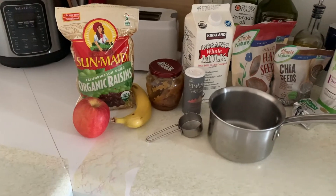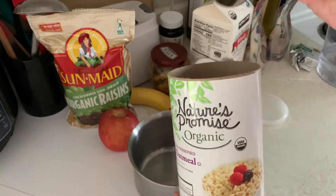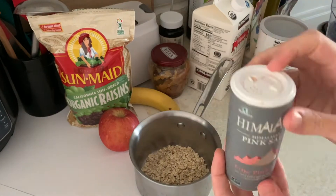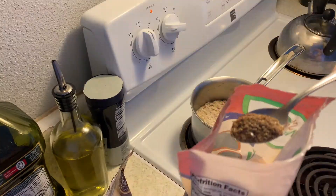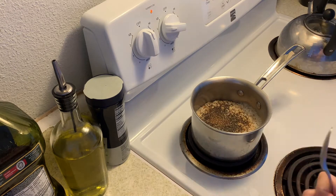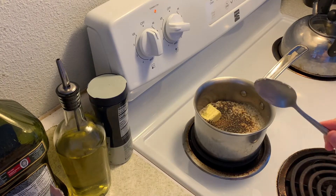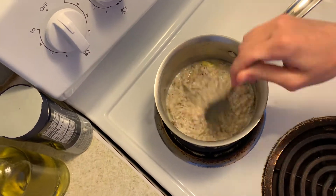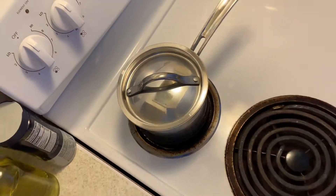For breakfast, about five days a week I have oatmeal. I use organic old-fashioned or steel-cut oats, salt, organic whole milk, and water — I boil it. Then I add flax seeds and chia seeds, both of which are extremely nutrient-dense and have lots of fiber, omega-3s, folate, and iron, which are so necessary during pregnancy.